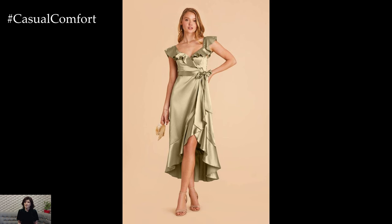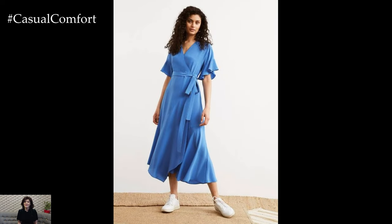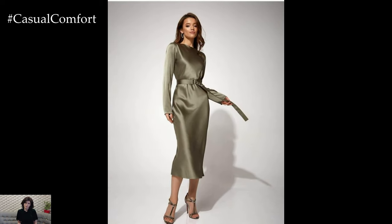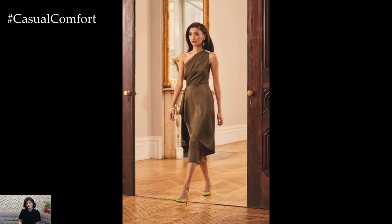Whether attending a gala, wedding, or evening soiree, elegant satin dresses offer a luxurious and sophisticated option for making a memorable entrance. With timeless silhouettes, rich colors, and delicate details, these dresses exude timeless elegance and ensure you look and feel effortlessly glamorous for any special occasion.